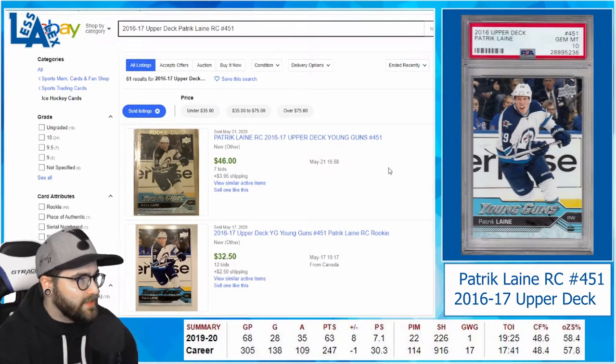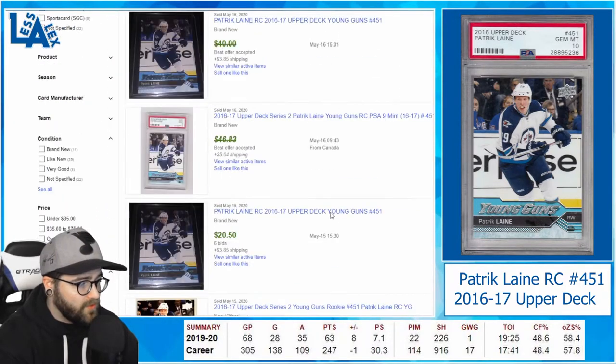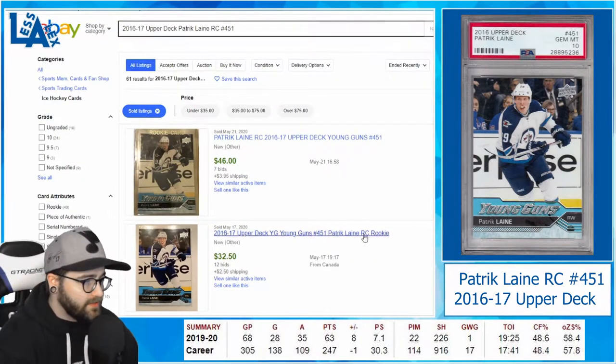On eBay completed, we want to be looking for the Upper Deck Patrick Laine rookie card number 451. You'll know these because they have the Young Guns symbol — this is just what they call their top-end rookie cards. You'll scroll down, hit sold items, completed items, type in what you want, and then hit ended recently and hit search.